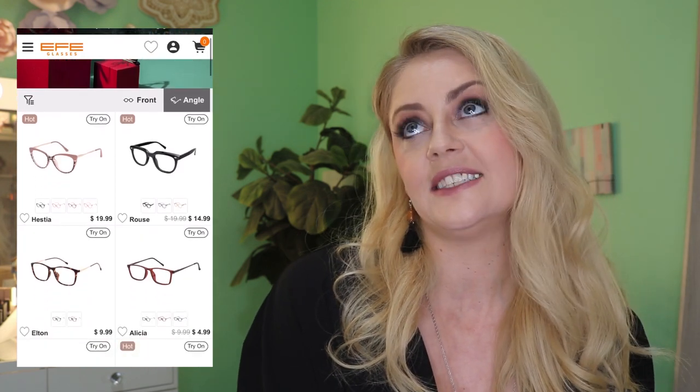Hello my lovelies and welcome back to my little corner! Today we're gonna check out a box that was sent to me from Effie Eyewear. They were kind enough to let me pick out a few pairs of sunglasses to share with you guys today, and they do have some amazing deals on their website — you can get three pairs of glasses or sunglasses for as little as $8.99.